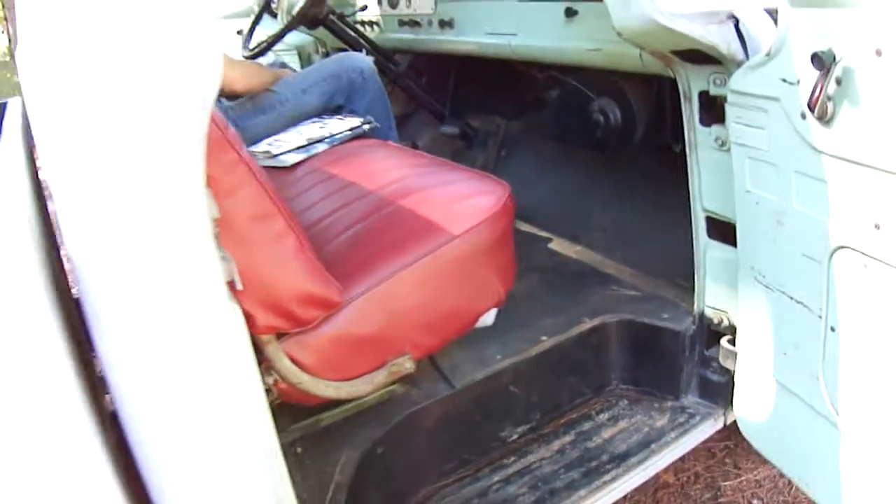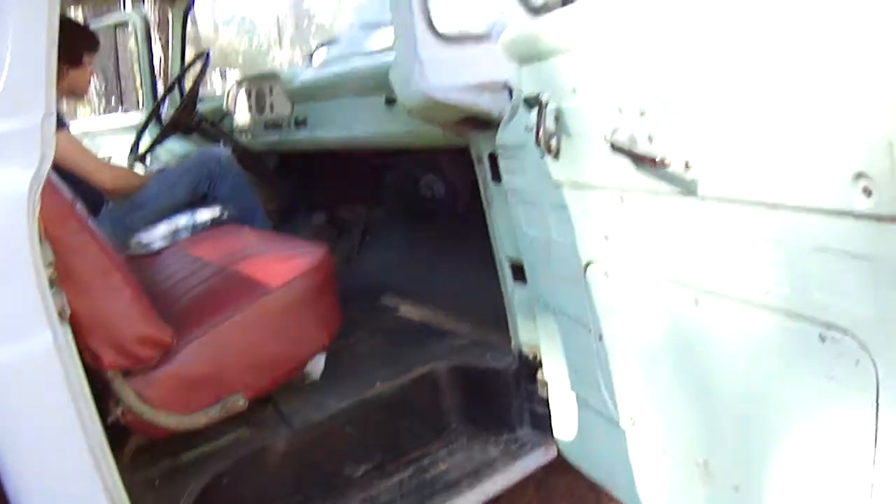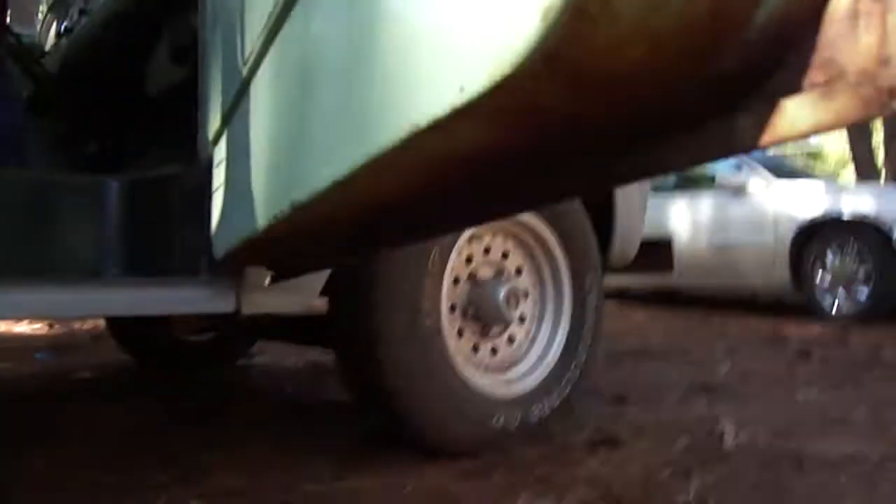Cab corners look good, so a slight issue on one, but it's not bad. Wipers work, horn works, the left headlights I couldn't get those to come on, but the right one did. Probably simple fixed wiring.